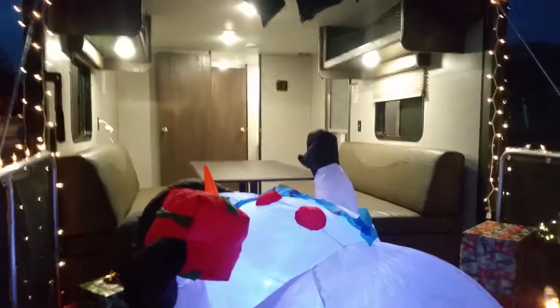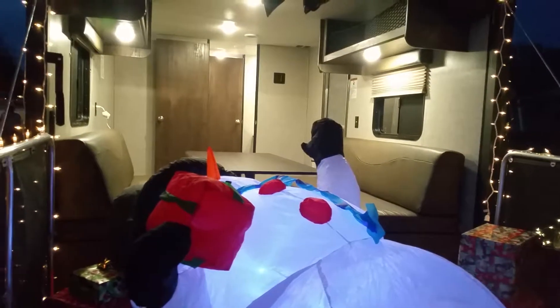We are airing up the snowman right now — you can see it slowly coming up. Come on snowman, there he comes, give it a little bit.